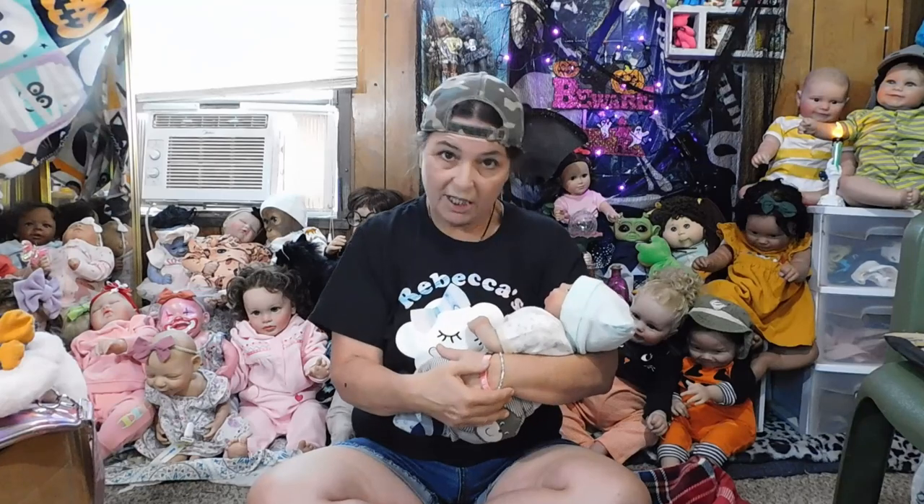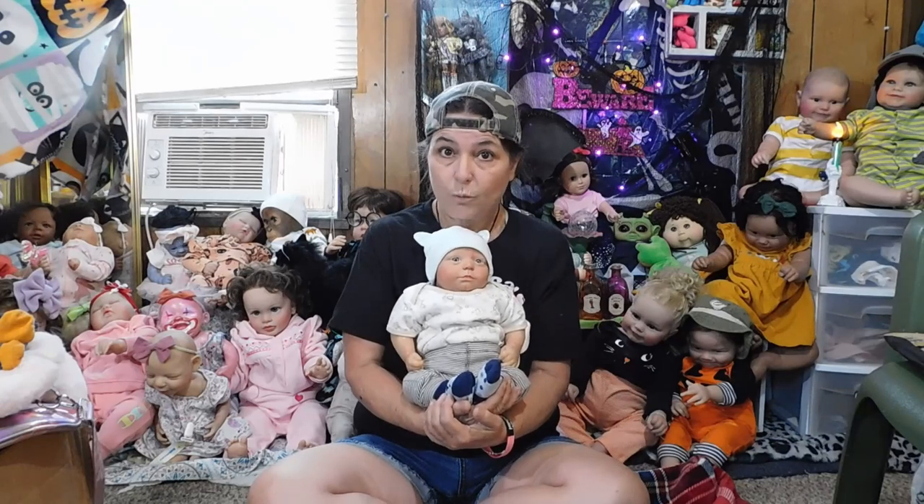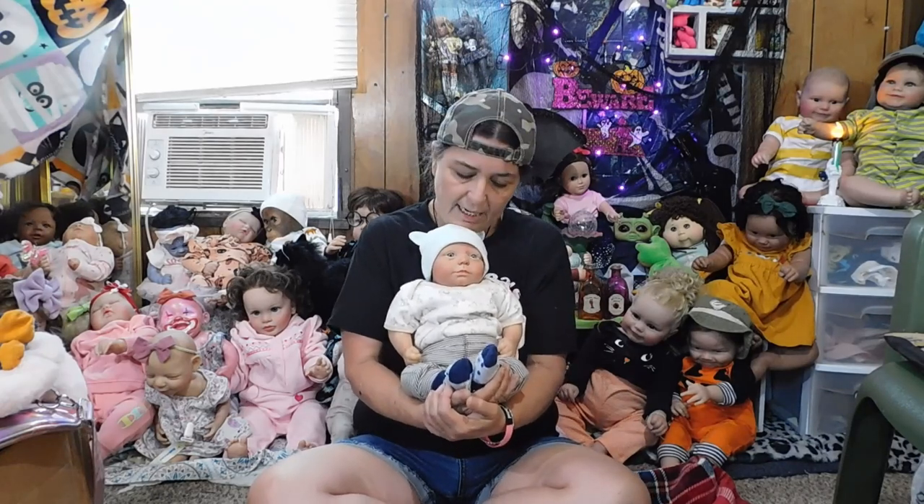Today is Switch Em Up Saturday, but we're not going to be switching up any dolls. The switch up for this week is we're doing the giveaway on Switch Em Up Saturday. Before we get started, I'm going to do a couple quick updates, but I am joined with Leo, one of my newest little babies from my Happy Meal I got this week. He is just so stinking cute and I love him so much.